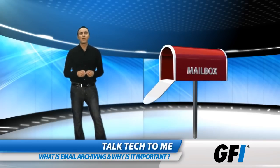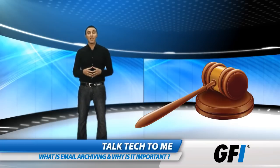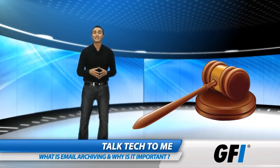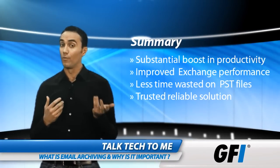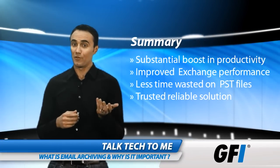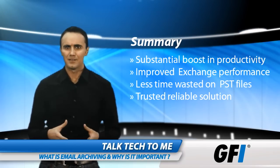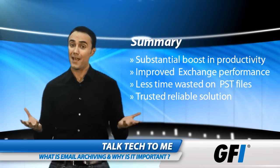Email archiving also helps you fulfill your legal obligations, especially if emails can be saved in a tamper-free manner. If there's a legal investigation at any time, mail archiving enables you to find exactly what you need. In summary, email archiving is ideal if you want a substantial boost in productivity, improved performance of your Exchange server, less time wasted on cumbersome PST files, and a trusted and reliable solution for keeping messages secure and accessible.